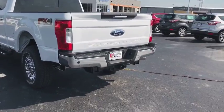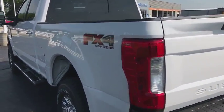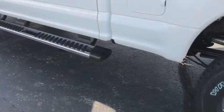Power windows, fog lamps, compass, trip computer, heated front seats, tachometer, brake assist, remote keyless entry, overhead console, panic alarm.